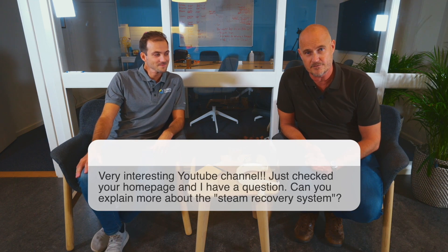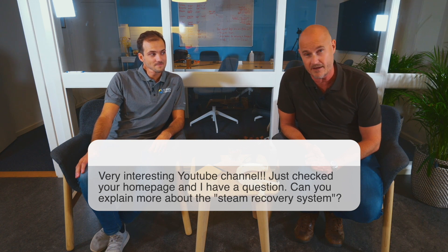The first question that we have received and would like to answer is about steam separating. We have a viewer who has been on our homepage and seen that we are promoting our steam recovery system. Steam recovery has been a topic now for the last years — it's a product that many customers are thinking about.